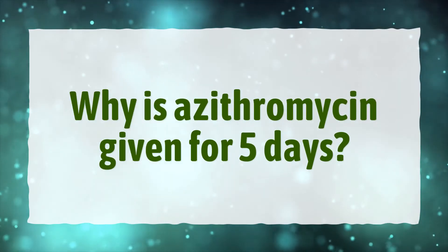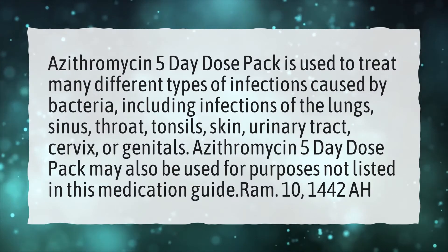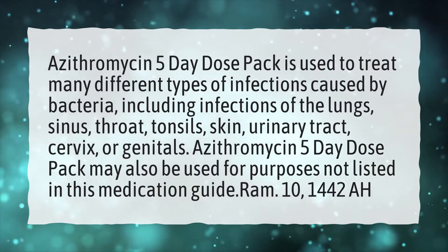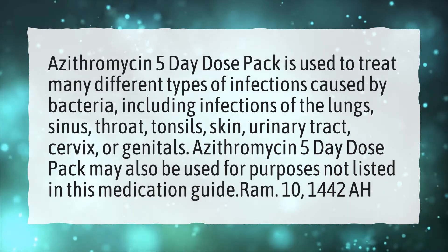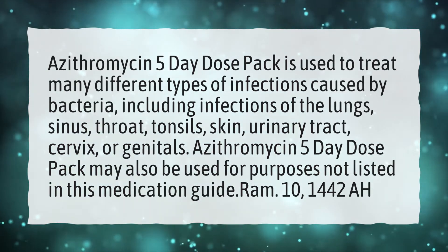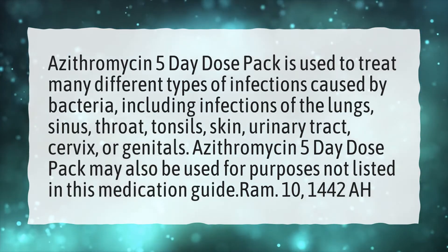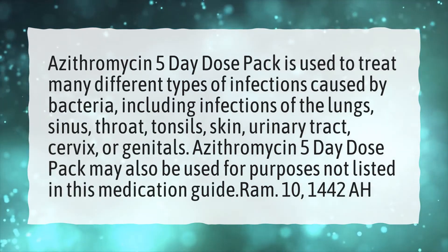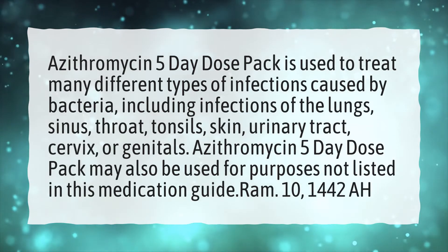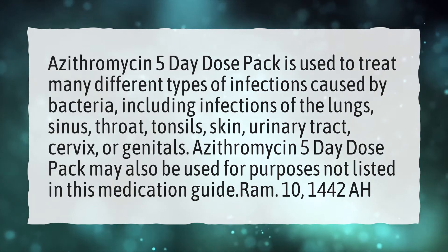Why is azithromycin given for five days? Azithromycin five-day dose pack is used to treat many different types of infections caused by bacteria, including infections of the lungs, sinus, throat, tonsils, skin, urinary tract, cervix, or genitals. Azithromycin five-day dose pack may also be used for purposes not listed in this medication guide.